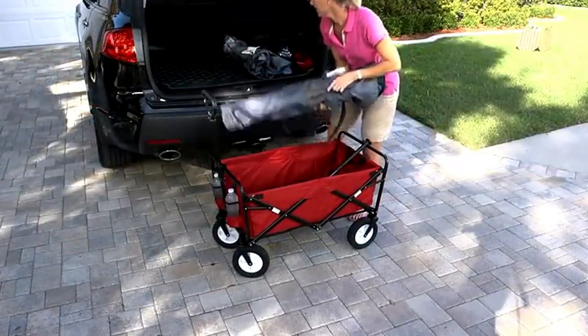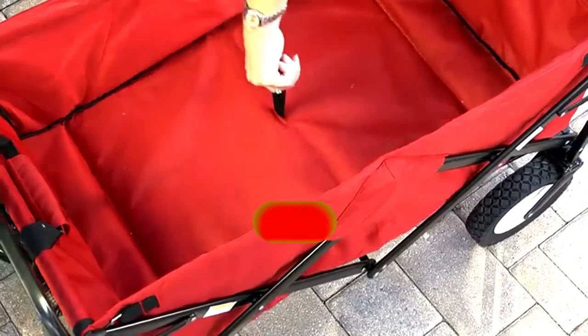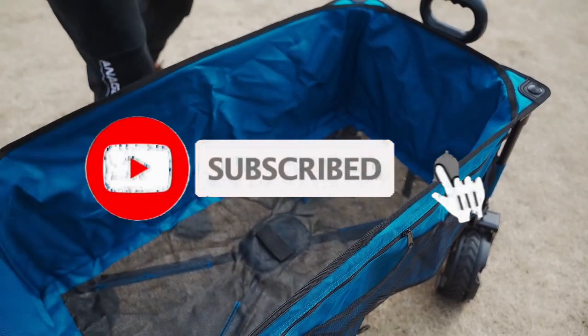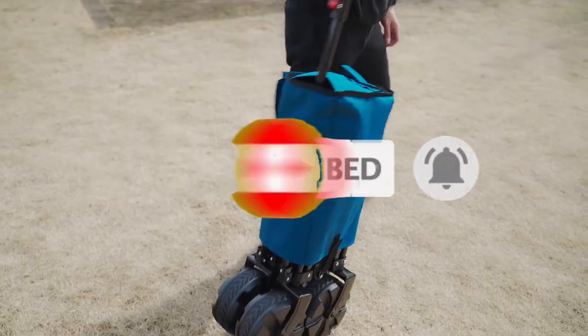So, what do you think about this video? If you think this video is really helpful in making your decision easier, kindly subscribe to our channel and click the bell icon to be notified of our upcoming videos. Thank you for watching.